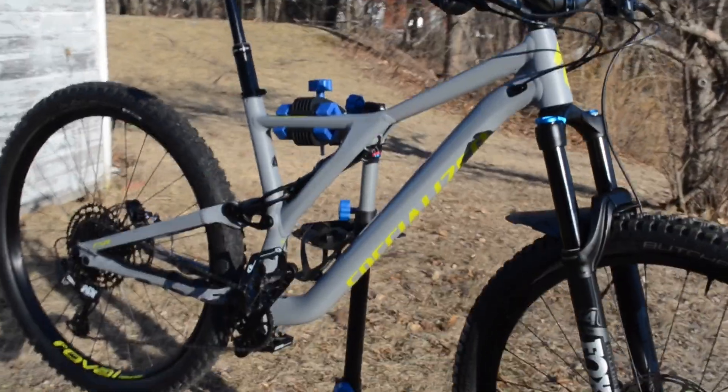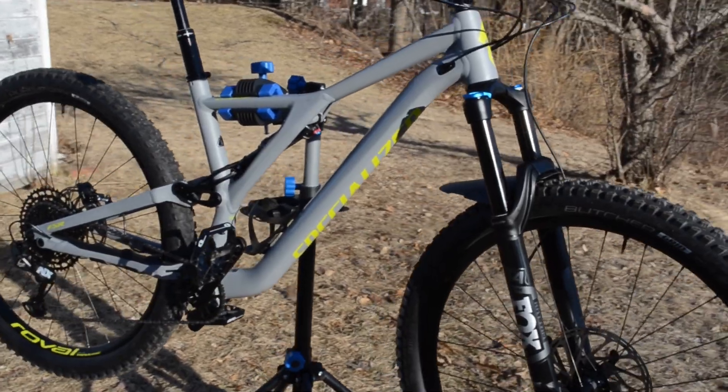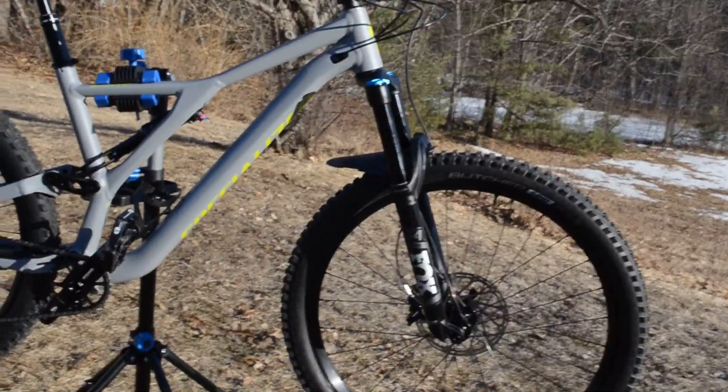I went to Fast and Happy Bicycles and said I want this bike — he ordered it, it came in, and it was mine without riding it. But this one, I must have ridden 15 to 20 bikes before I picked this one up. For the money, this one definitely felt the best.